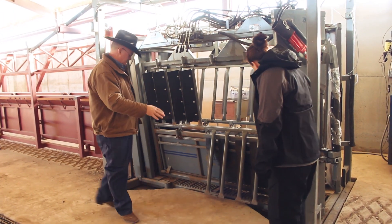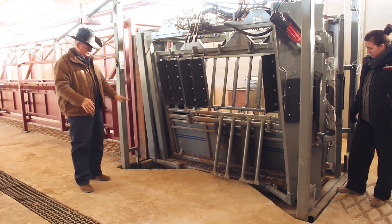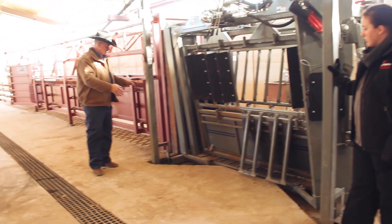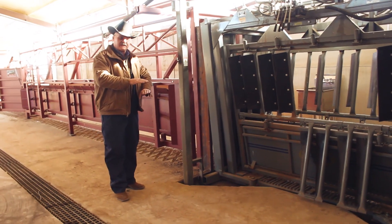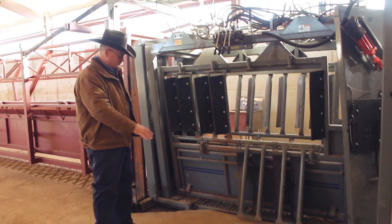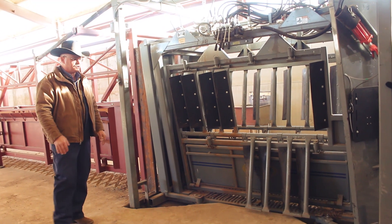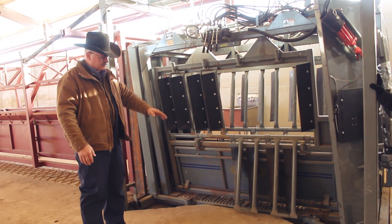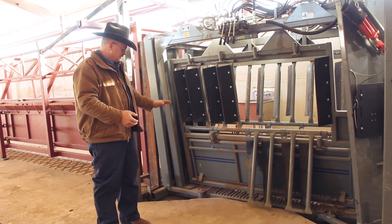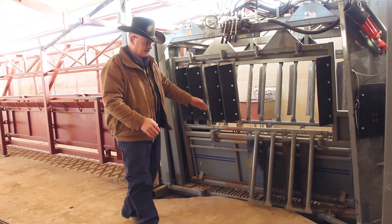Another unique detail with this chute is that most of our other hydraulic chutes actually raise up above the floor, which makes it a little tougher for cattle flow because the calves have to step up to be in the chute — it's only a four or five inch step, but it's still a step. With this chute, we've actually recessed it into the floor so the calves come from the alleyway in a smooth, level transition into the squeeze chute. That's going to help cattle flow, and the recess also helps us keep the area clean because any manure the calf may drop will not land on the main floor — it'll drop into this pit area that's drained with water.